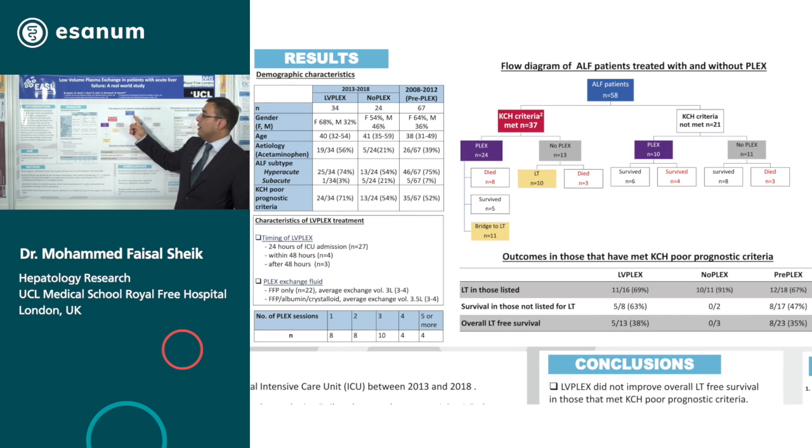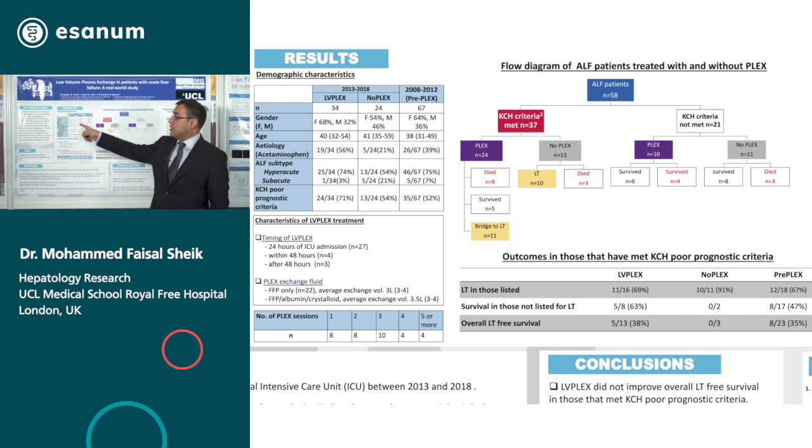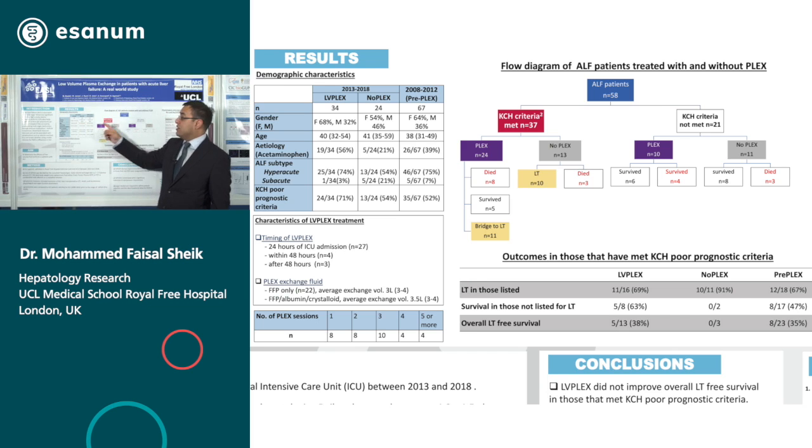58 patients were admitted with acute liver failure to the intensive care unit. The mean age was 40.5, and most of the patients who had plasma exchange had hyperacute liver failure — 74% — and the most common cause of that was acetaminophen. In patients that did not have PLEX, there was a high percentage of subacute liver failure.